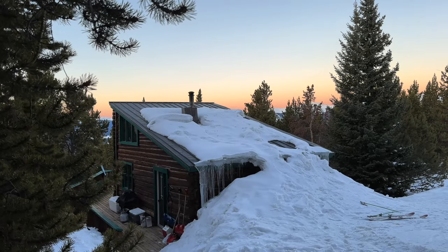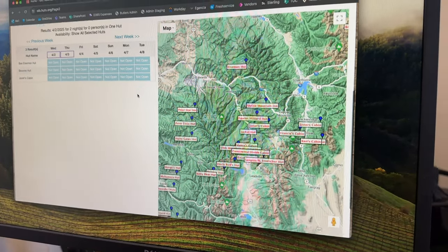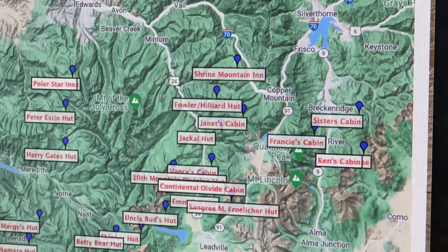Before you ever consider strapping on your ski boots, you need to do some careful planning and book a reservation. Huts book up quickly, especially on desired weekends, and the most easily accessible huts are commonly booked first.